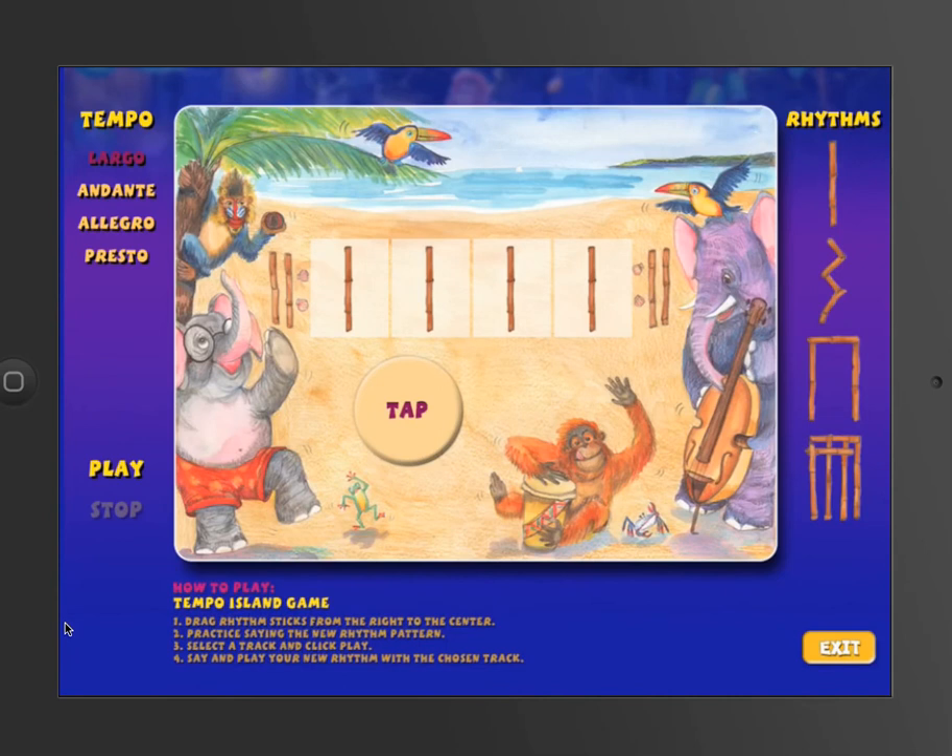The Temple Island game is great for many things — review, assessment, or just for fun, and there are many ways to use it. If you use it without sound, you could say, clap, or tap a rhythm, and the kids have to dictate or notate it on the iPad. For example: ta, ti-ti, ta, ta.